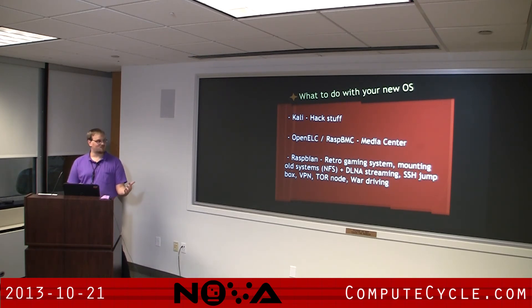For some inspiration on what to do with your new setup: with Kali, hack stuff — that's kind of a given. With OpenELEC or RaspbMC, you can use them as media centers. For Raspbian, you can do a retro gaming system. Another thing I did — I had an old desktop that I couldn't upgrade, so I mounted my media and sent it via NFS to the Raspberry Pi, then used the Raspberry Pi to broadcast throughout my home with DLNA. Now I can browse all my old movies from my tablet with straight DLNA streaming, and it works with the PS3 too. You can also use it as an SSH jump box, for VPN, for Tor, or in Kahuna's case, for war driving.